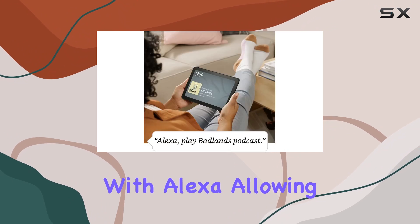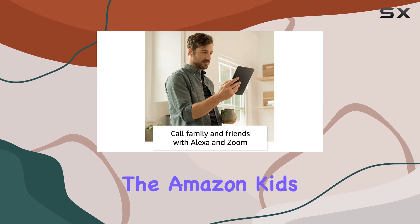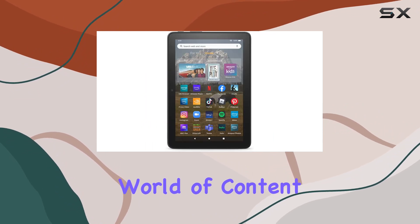Connectivity is a breeze with Alexa, allowing you to make video calls, control your smart home, and even download apps like Zoom. The Amazon Kids feature provides easy-to-use parental controls, and subscribing to Amazon Kids Plus opens up a world of content for your little ones.